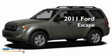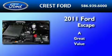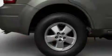This is a brand new 2011 Ford Escape. Its top features include a keyless entry system, a chrome grille, and fog lamps.